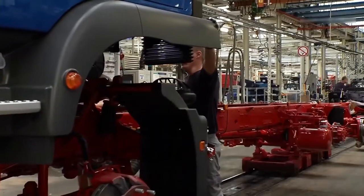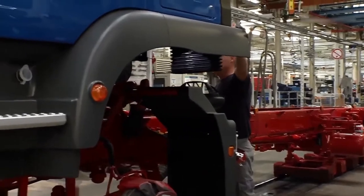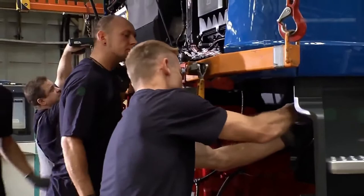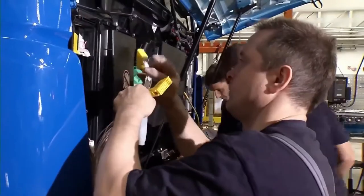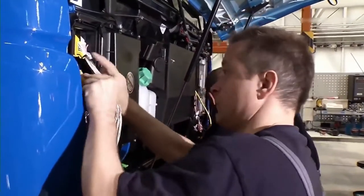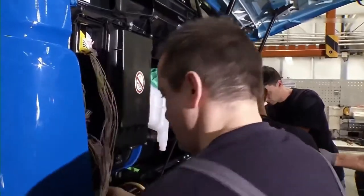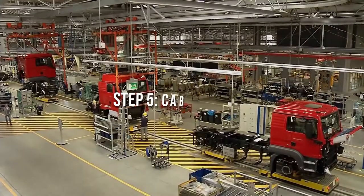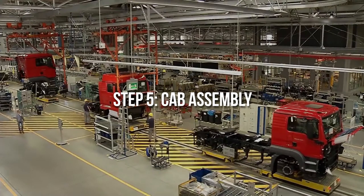At separate workstations, the engine and transmission portions of the assembly are completed. The engine and transmission are simultaneously placed into the plant alongside the assembly line. Presently, most trucks use diesel engines. The alternator, fan, and various other required engine parts are installed and connected with the help of hoses and electrical wiring.